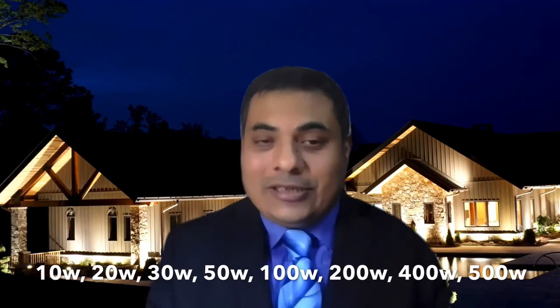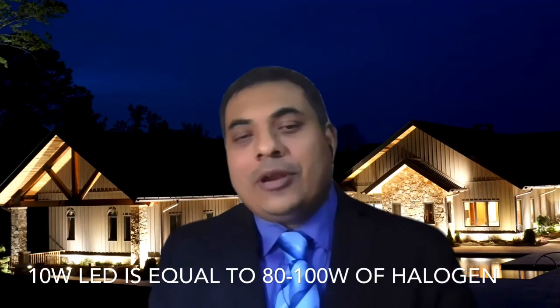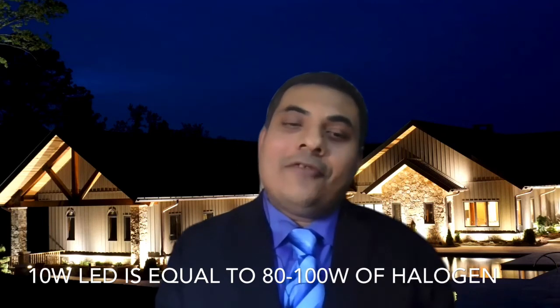You must be wondering about such low wattages compared to halogen. Yes, it's all about the lumen, or the quantity of light output. There is a thumb-rule calculation: the light output of LED is normally 8 to 10 times higher than halogen. For example, a 10 watt LED floodlight is equivalent to 80 to 100 watts of halogen floodlight.